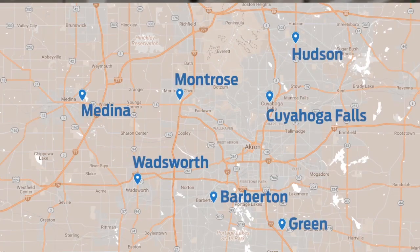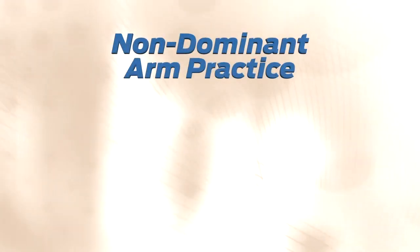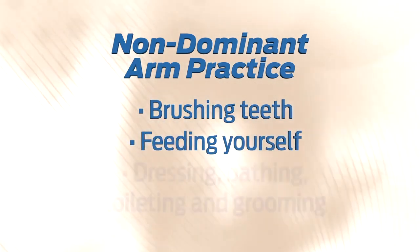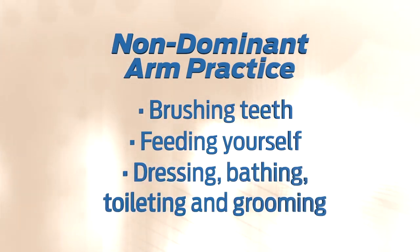A couple of weeks before surgery, it is recommended that you participate in a preoperative physical therapy evaluation. Your therapist will evaluate your current ability and function and educate you and your coach on your precautions and post-op care. You will receive exercises to prepare you for the best outcome. You will have the option to have this assessment performed at one of our Crystal Clinic physical therapy locations. If you are having surgery on your dominant arm, you will also want to practice using your non-dominant arm for things like brushing your teeth, feeding yourself, and performing other daily tasks such as dressing, bathing, toileting, and grooming.